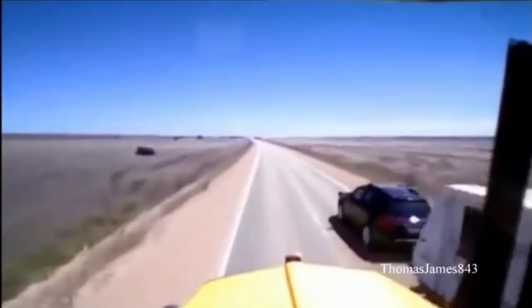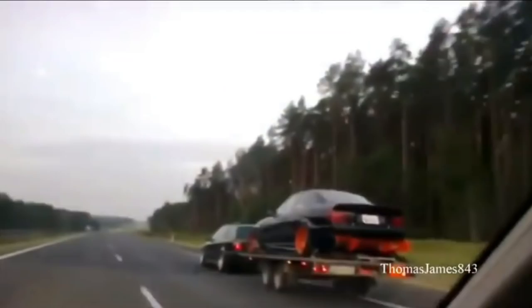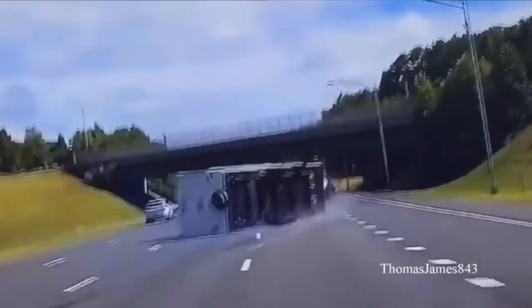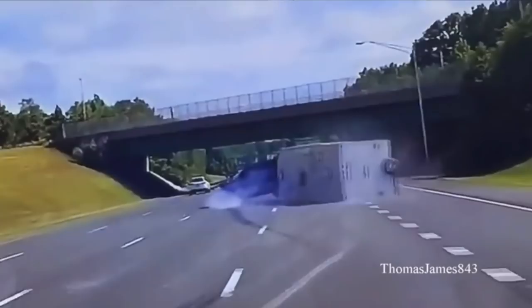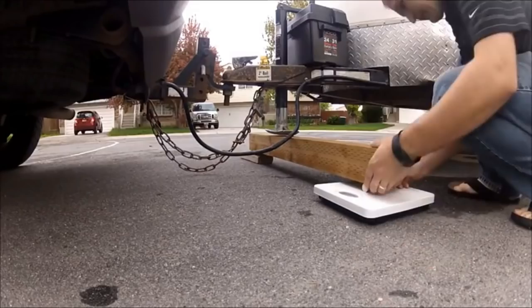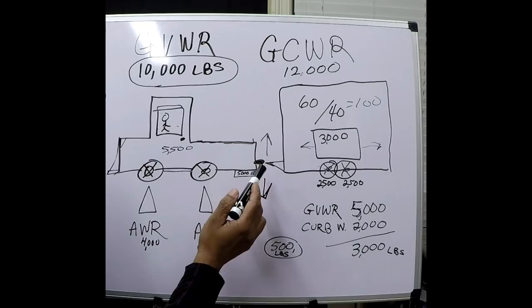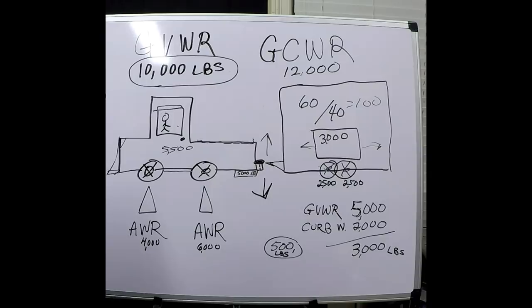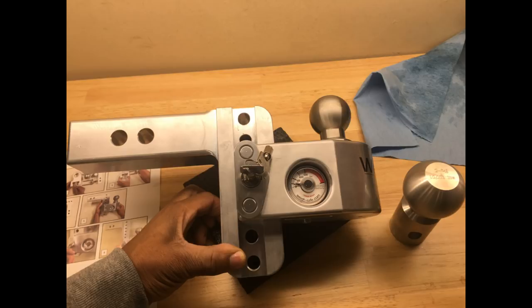Too much tongue weight pushes the vehicle down and causes stress on the frame, brakes, and suspension. Too much weight to the back raises the trailer, lifts the rear, causes premature axle wear, and leads to swaying down the highway while wearing out suspension parts. You want to level the vehicle. One of the reasons I installed the Weight Safe hitch is because it shows me my tongue weight when I connect it to the vehicle — it helps me load the trailer properly to determine how the vehicle actually handles.